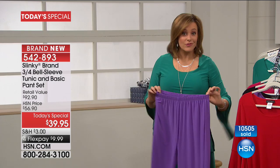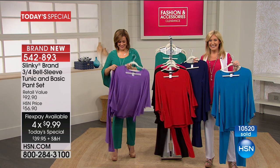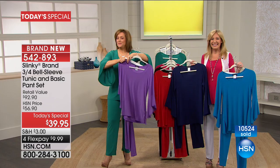Let's head out to Indiana — we've got Christina on the line this morning. Hi Christina, you're live on the air. Good morning, you're live on the air. How are you? Is this your first Slinky purchase, or are you a fan?